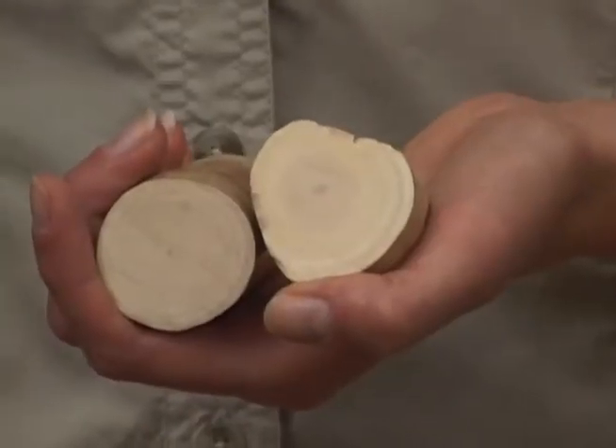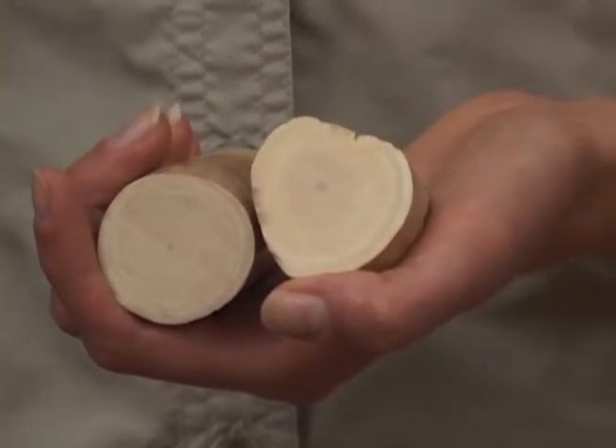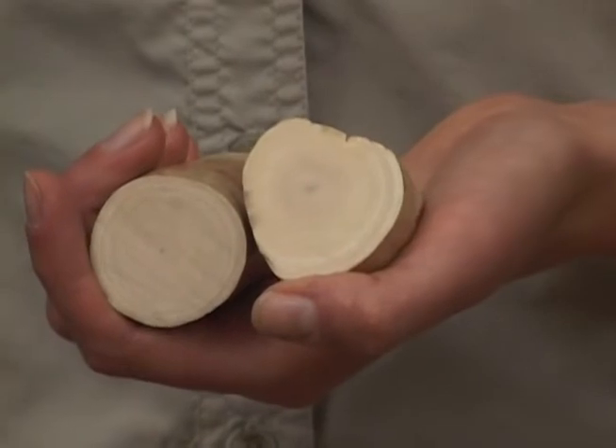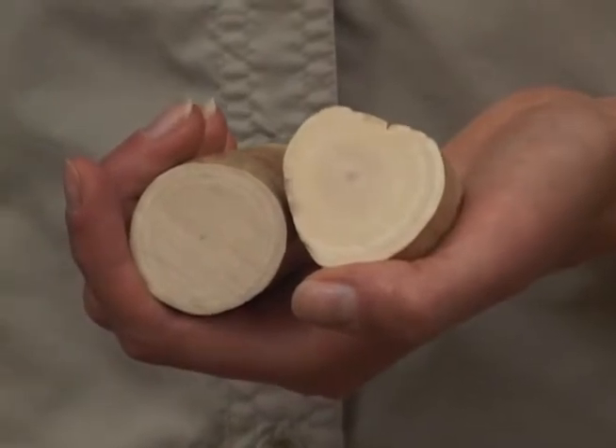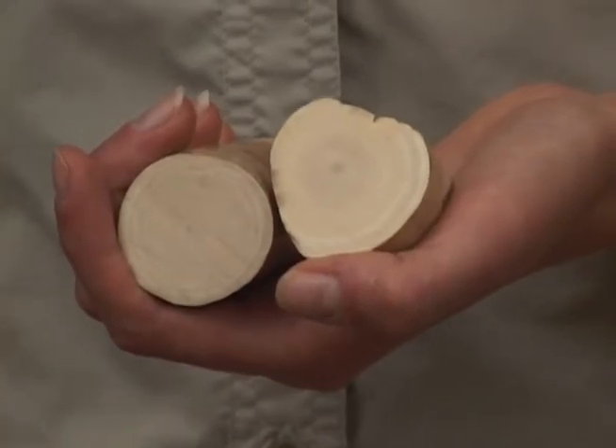Often the tusk will grow more at certain times of year than others, because during the rainy season nutrition is particularly good because the vegetation is so lush. As a result, a cross section through a tusk will sometimes reveal faint lines that reflect each of the passing seasons. In this way, it's a bit like the growth rings that can be found in the trunks of some trees, and the number of successive growth cones can reflect the age of an individual elephant.